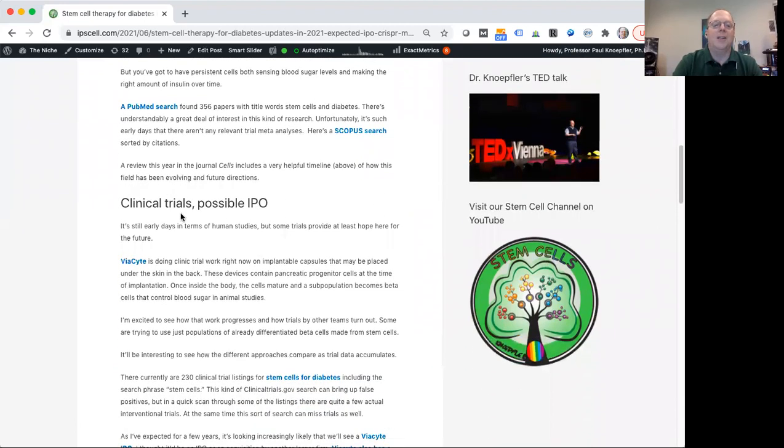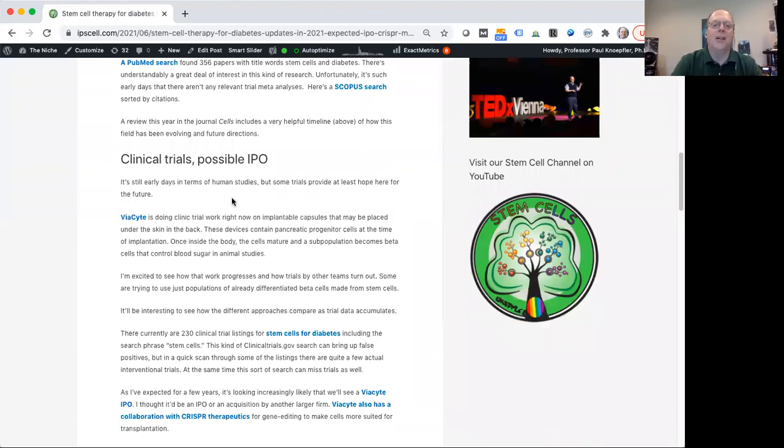Shifting gears to these clinical trials — one of the companies doing a lot of work in this area, perhaps the leader, is a firm called ViaCyte. They're using embryonic stem cells to develop pancreatic progenitor cells — cells like those you might find in a developing pancreas. ViaCyte has made these little capsules containing pancreatic progenitor cells that are still in the process of differentiating. They implant these capsules inside the bodies of either mice in preclinical studies, or actual patients in their ongoing clinical trial.